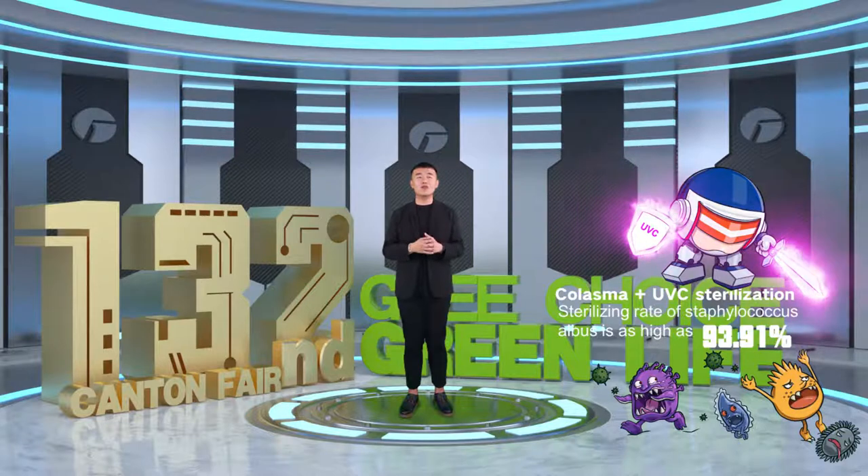Green applies two powerful sterilization functions to the same air conditioner for the first time. Everyone is familiar with Cold Plasma Guard. This time, it picks up the UV-C shell surrounded by purple UV-C light. Thus, adsorption and sterilization can be realized at the same time, so bacteria and viruses have nowhere to hide.